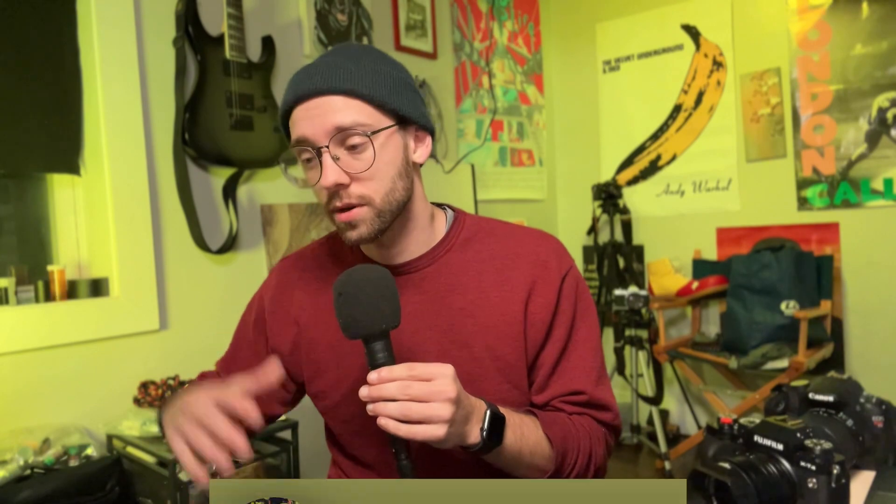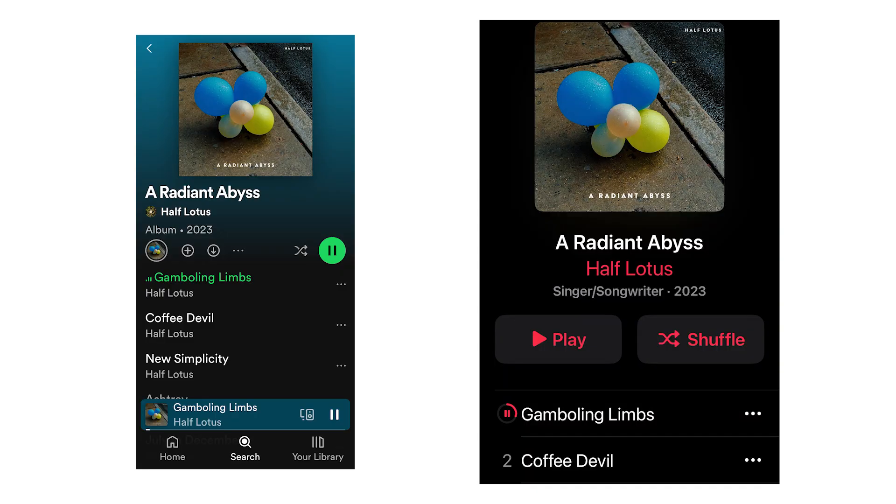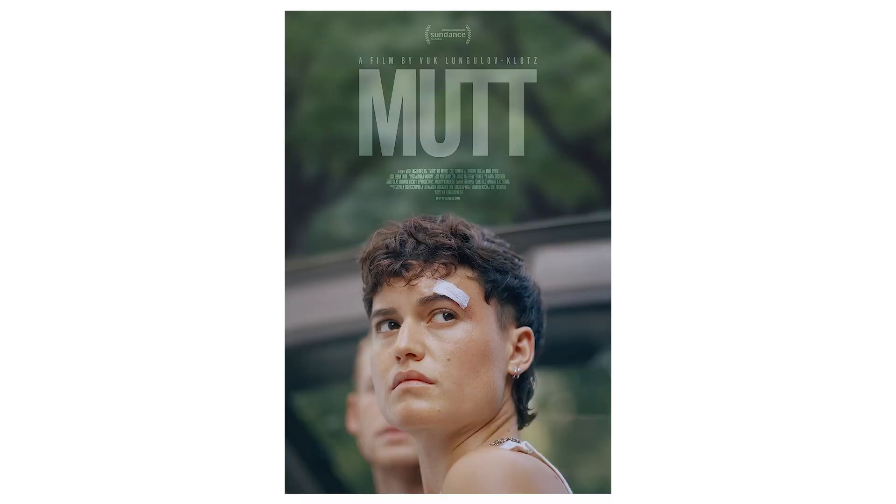Speaking of self-promotion, I also released an album. If you didn't know, I'm also a musician — hence the guitars. I work under the name Half Lotus. The name of the new album is 'A Radiant Abyss' and you can find it on Spotify or Apple Music or anywhere you find your music. Two of my songs were featured in a film that a friend of mine wrote and directed that's available to watch on Netflix right now. The film is called 'Mutt' and it's a truly wonderful movie, definitely worth a watch. Please go support this film on Netflix and tell the algorithm that people are watching it.